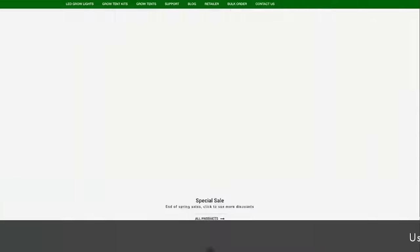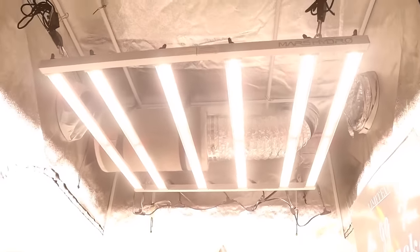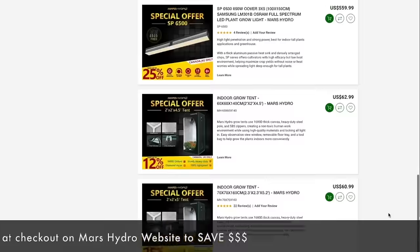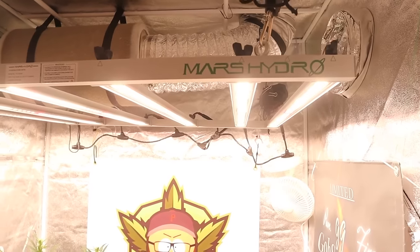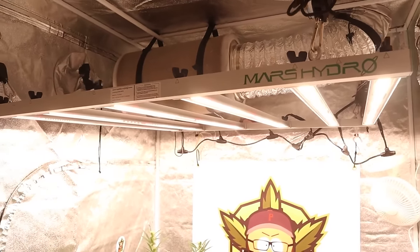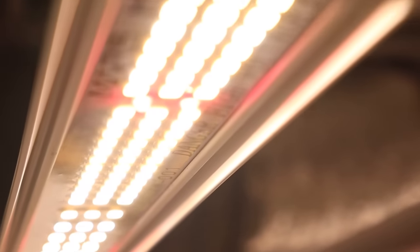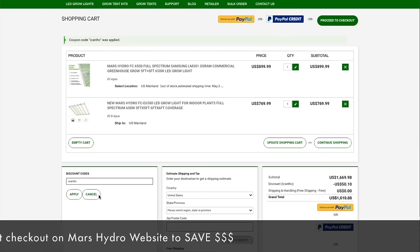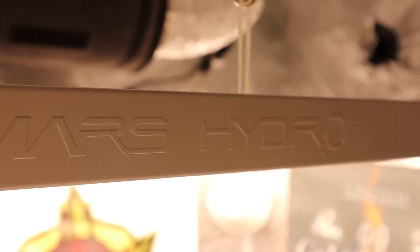This video is brought to you by Mars Hydro, where they have a variety of grow lights and grow tents for growers of all experience levels — whether you're a small home grower or setting up a bigger commercial operation. They have tents for every space including the new two-in-one tents, and a wide variety of lights including full spectrum LED and the new detachable FCE series. Links are in the description below — use the code ICANTHC at checkout for store-wide savings.